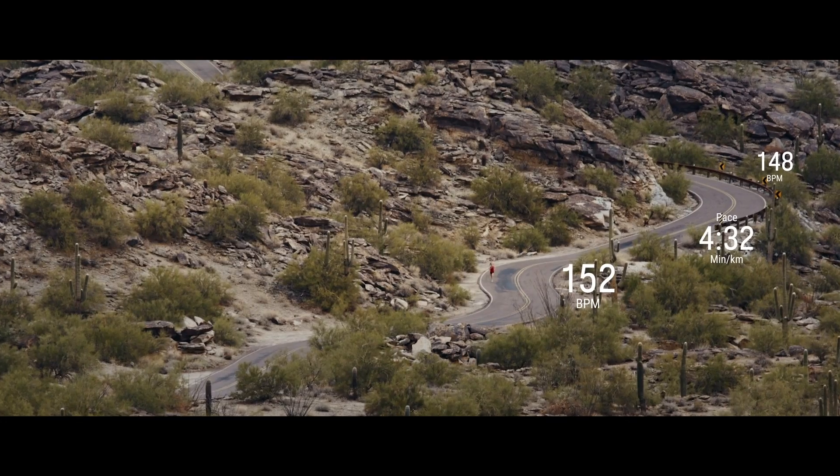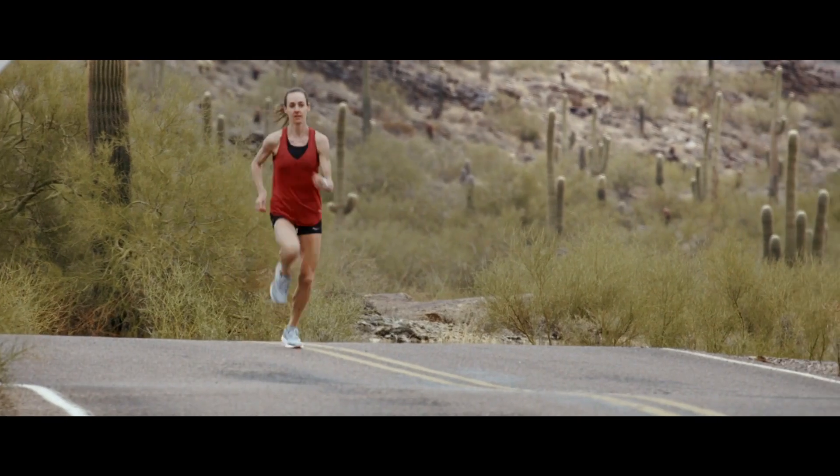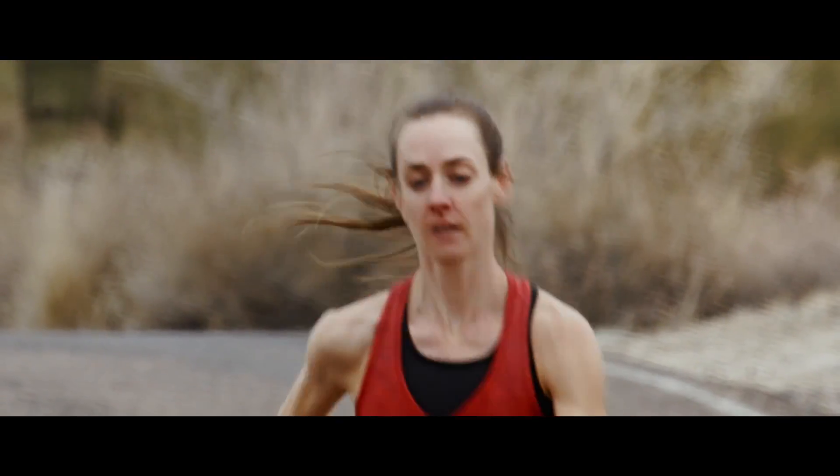We use data about your heart rate and pace during your run and combine it with your resting heart rate and maximum heart rate values to estimate your maximal aerobic running performance.